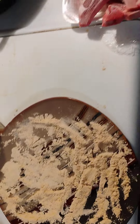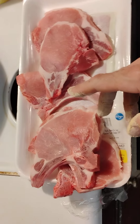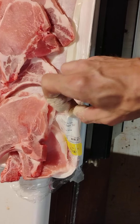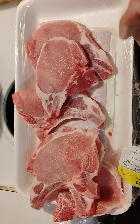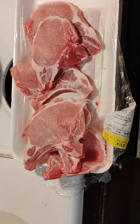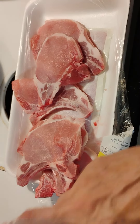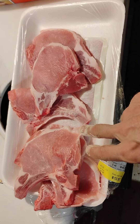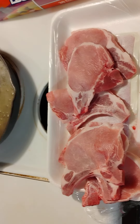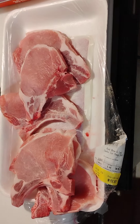Next time you go to Kroger and get a family pack of pork chops, make sure it says center cut on it, because center cut is very important. They are literally putting two center cut chops at the top of the pack and the rest are not. They're ripping people off, and it used to not be this way.